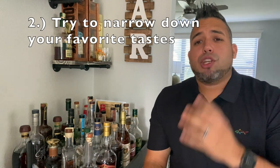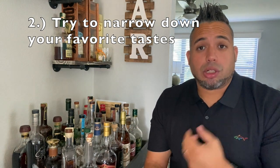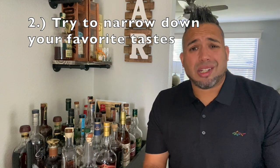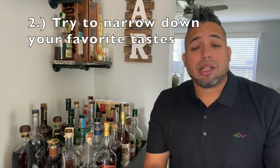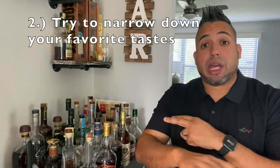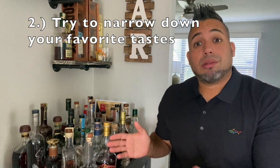The second one — I don't think it's really needed for everybody, but it helped me out — is build your palate. Acquire your taste. If you're like me and you want to enjoy your whiskey collection, it really sucks to buy whiskeys that you're not going to enjoy. So build your palate to what you like. If you like wheated, if you like rye, if you like all of the above, great. Build it around what you're going to enjoy having in your collection.